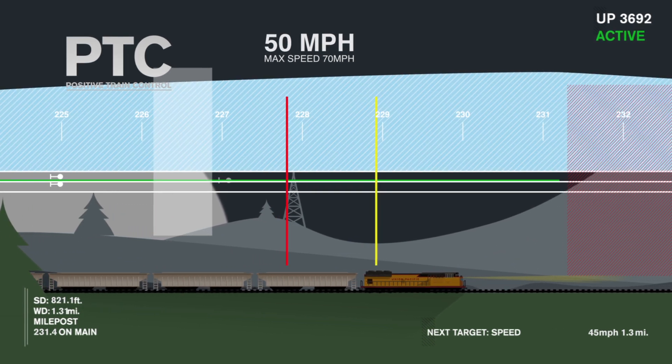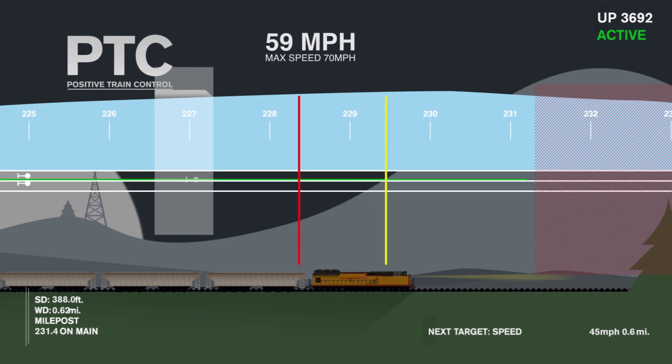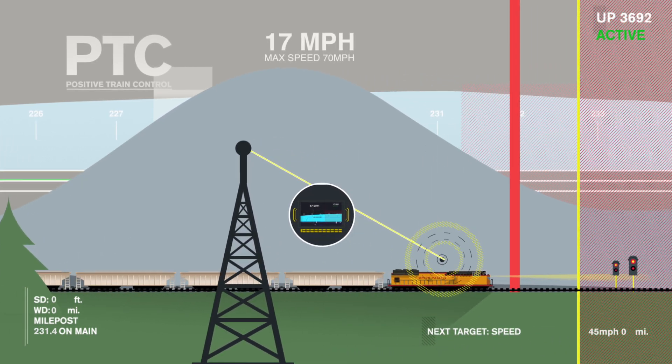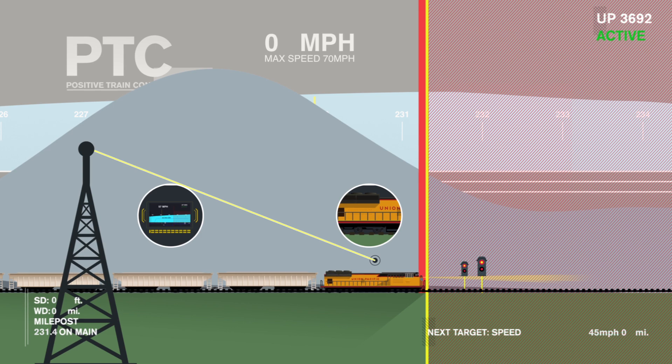Things like the physical layout of tracks and current speed limits update in real-time on the engineer's PTC display. If the engineer does not react to instructions in a timely manner, PTC fully engages the locomotive's brakes, stopping the train before an accident can occur.